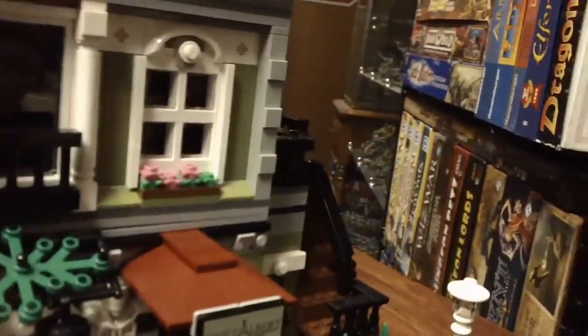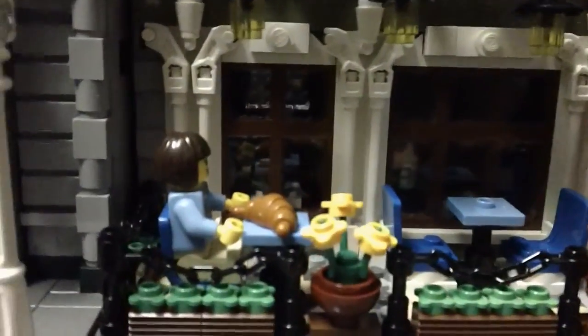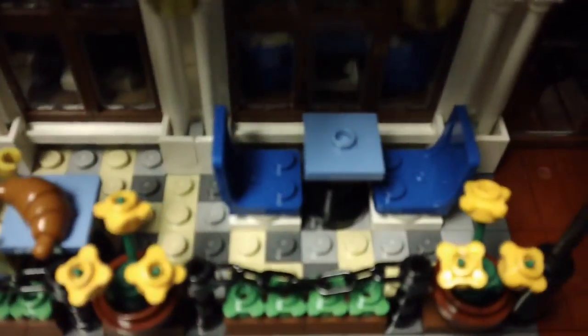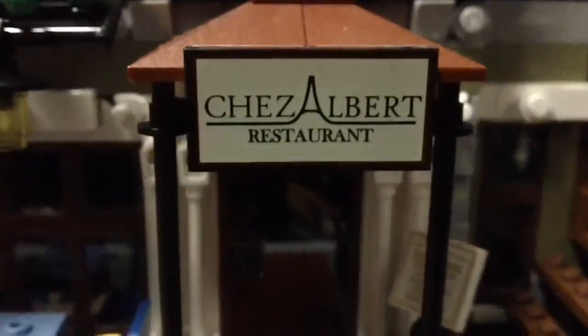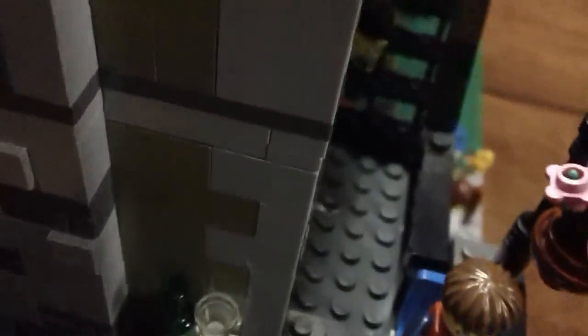And then last but not least, the newest modular that I just built two nights ago — the Parisian Restaurant. This one might actually be my new favorite. It has some eating space outside and lots of greenery. What I didn't realize is that it actually says 'Chez' in the tan tiles — the name is Chez Albert, and it actually says 'Chez' on the outside. There's a little menu in there under the awning. Stairs go up to another outside eating area, then up to the next floor, which is like a little apartment, and then there's an artist loft at the top.